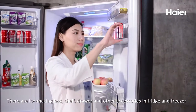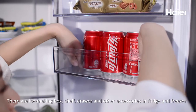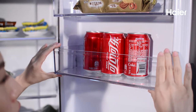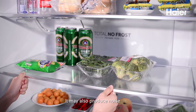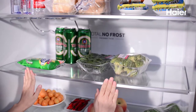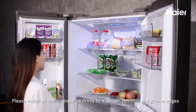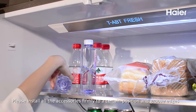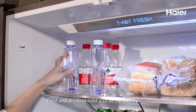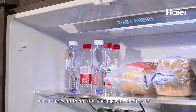There are an ice making box, shelf, drawer, and other accessories in the fridge and freezer. If they are not placed in properly, it may also produce noise. Please install all the accessories firmly to a certain position and groove edges. Food and drinks should also be put evenly so as to prevent them from shaking with the freezer.